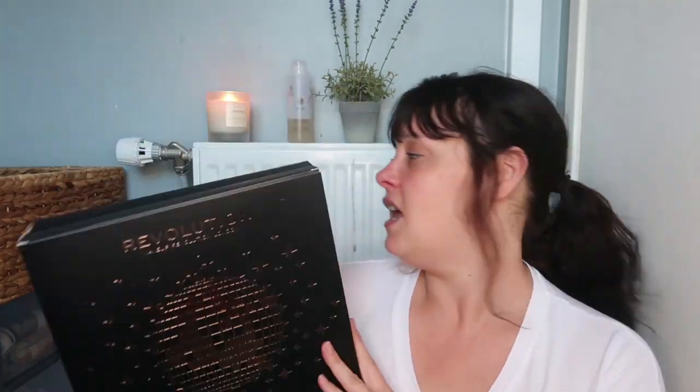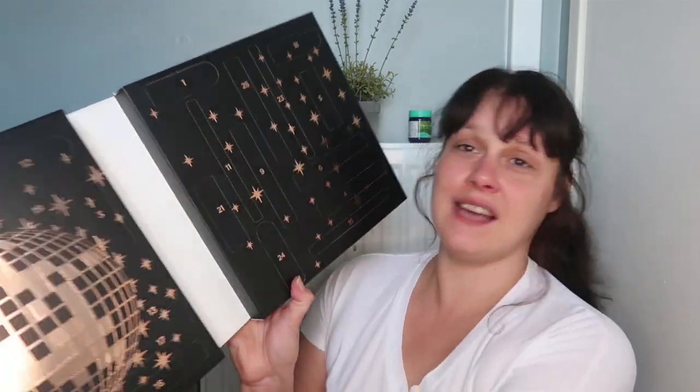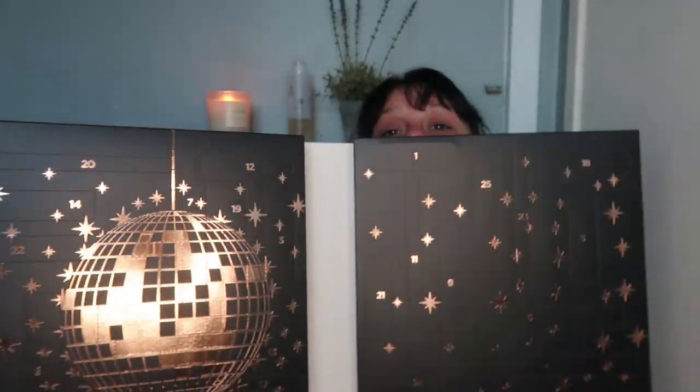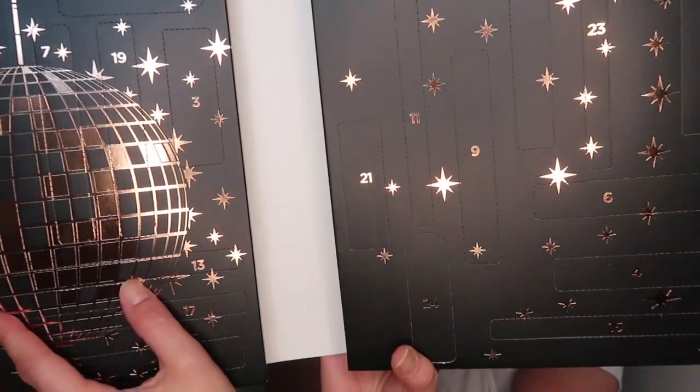I was so excited to open this. Let me scoop to one side so I can put this here. It opens like a book, with a nice glittery ball on it. I need more lip products — that's why I've ordered this, I'm desperate for more lip products.